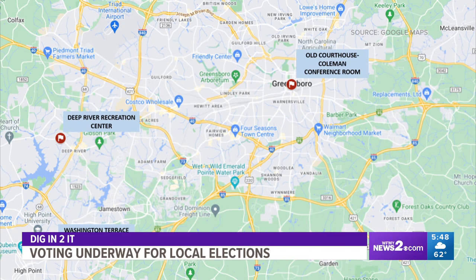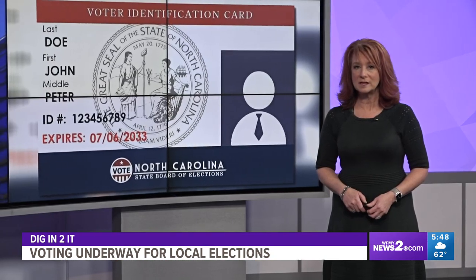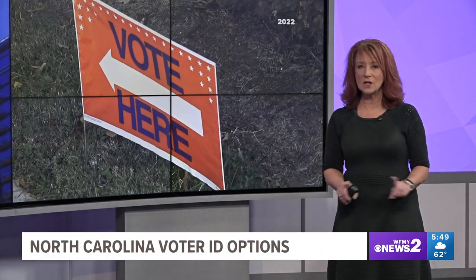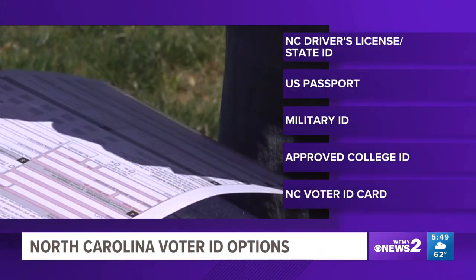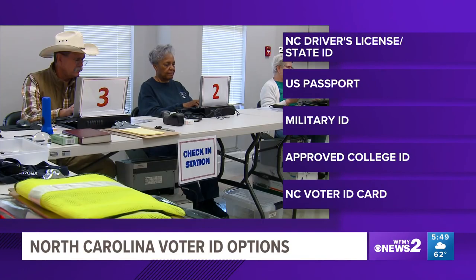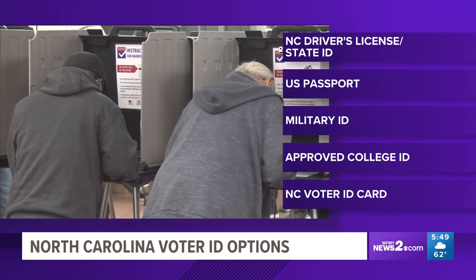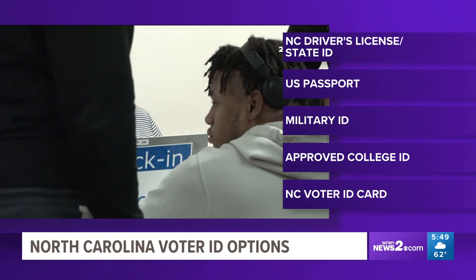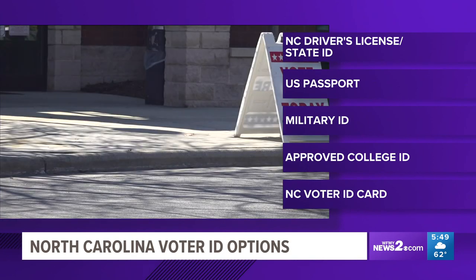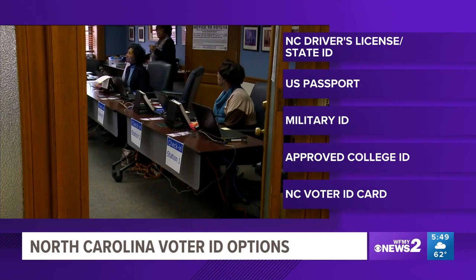New North Carolina rules require photo IDs for voters. There are plenty of options to make sure that you can vote. You can use your North Carolina driver's license, a state ID, a driver's license from another state if you've moved here in the last 90 days, a US passport or passport card, a military or veteran ID card, or a college or university student ID approved by the State Board of Elections, or a North Carolina voter ID card.